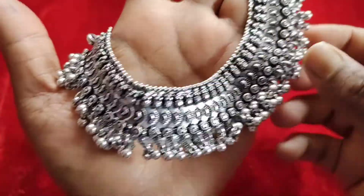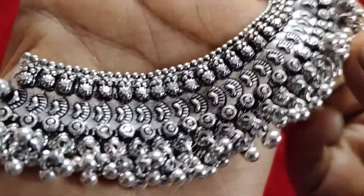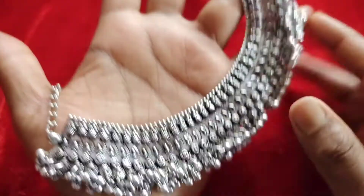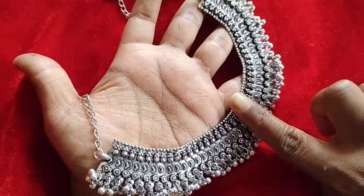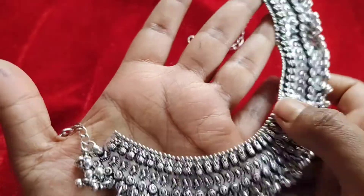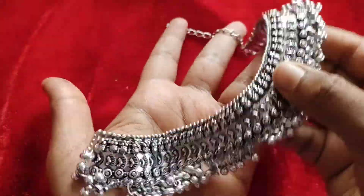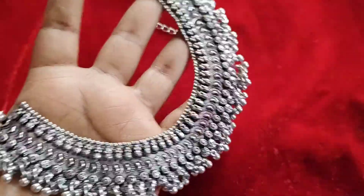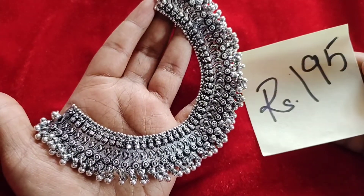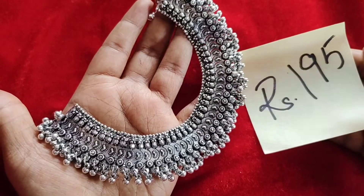This is a quite heavy oxidized necklace which has small silver beads at the bottom. It's a short necklace — it's quite big, more than 1 inch size. It has a back chain as well. The cost of this is 195 plus shipping. Anything below 500 there will be shipping charges.